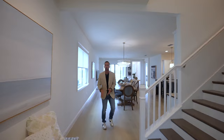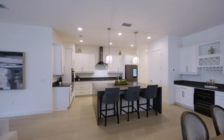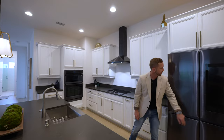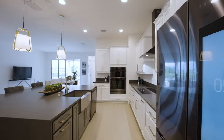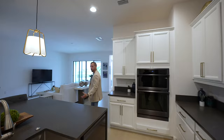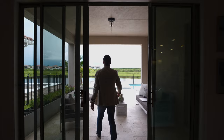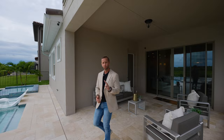First thing I noticed were these white oak hardwood floors — beautiful — and this double waterfall edge dark quartz island for a more modern look, plus the black stainless appliances with the TV in the refrigerator, farmhouse sink. The beauty of this floor plan is it looks out to your swimming pool.